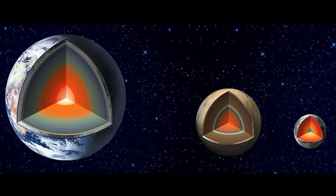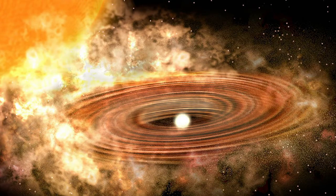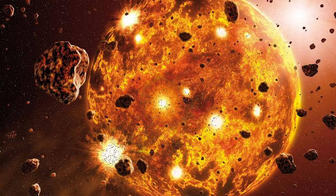InSight will provide a glimpse into the evolutionary process of all the rocky planets in the inner solar system. The rocky inner planets share a common ancestry that begins with a process called accretion. As the body increases in size, its interior heats up and evolves into a terrestrial planet,